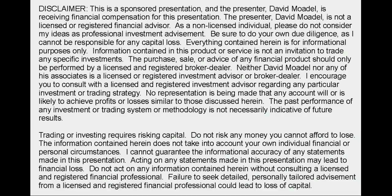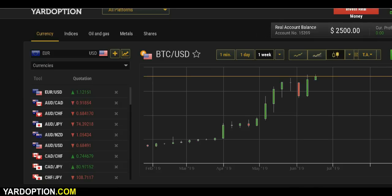Looking at the Markets with David Modell. Hello friends and welcome to Looking at the Markets with David Modell. It is such a great time to be a trader. With all the tools and platforms you got out there, you got to pick a good one.